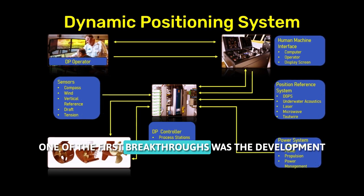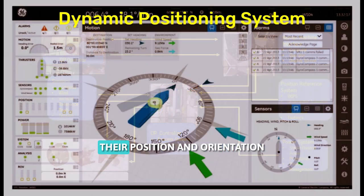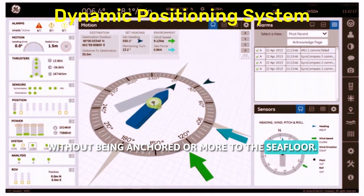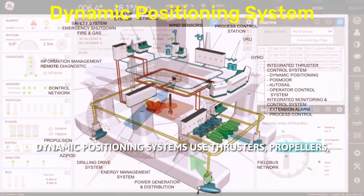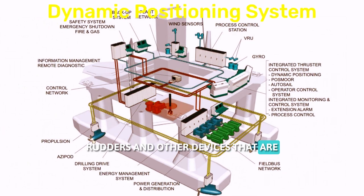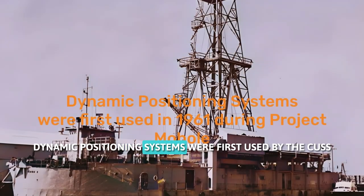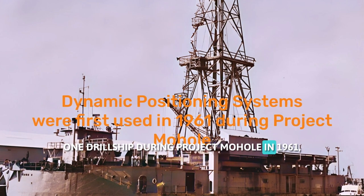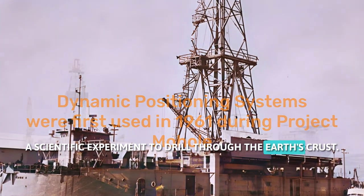One of the first breakthroughs was the development of dynamic positioning systems, which allow vessels to maintain their position and orientation without being anchored or moored to the seafloor. Dynamic positioning systems use thrusters, propellers, rudders, and other devices that are controlled by computers and sensors, such as GPS and gyrocompasses. Dynamic positioning systems were first used by the CUS-1 drillship during Project Mohole in 1961, a scientific experiment to drill through the Earth's crust.